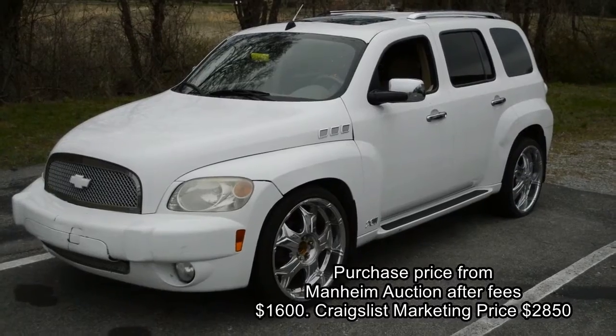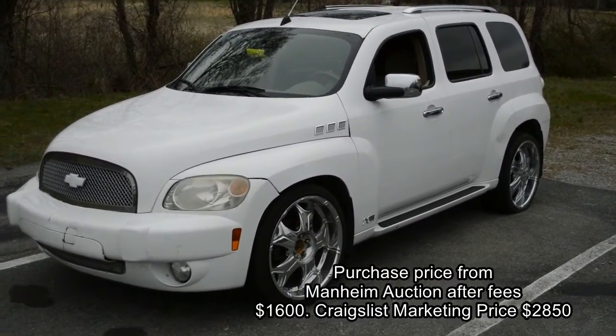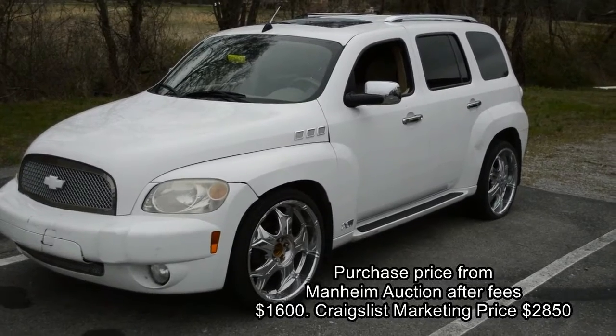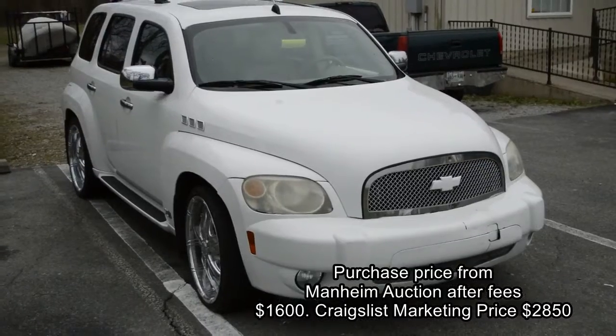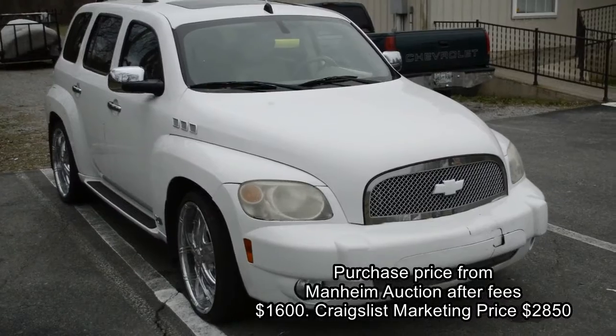I had my mind made up that I wanted to pay twelve to thirteen hundred dollars for it. I wound up paying sixteen hundred after fees and everything, but I think I can flip it — I know I can flip it — and make a few bucks, and that's what I'm after.